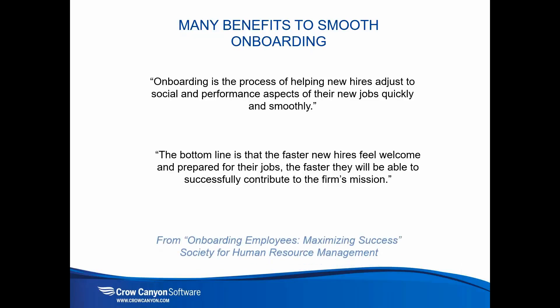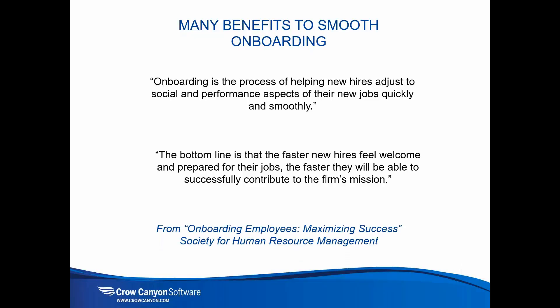These quotes are from the Society for Human Resource Management on onboarding employees and maximizing success. The key point is that the faster new hires feel welcome and prepared for their jobs, the faster they'll be able to successfully contribute to the firm's mission. If employees feel things are disorganized, they don't have access to needed systems, or equipment isn't set up, it sours their initial experience and detracts from organizational effectiveness.